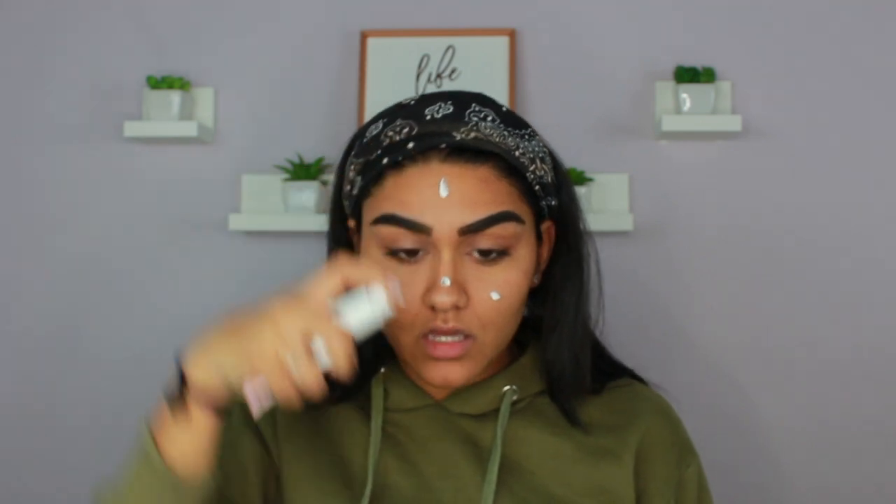I already filled in my brows because they literally take forever to fill in and I haven't gotten them done in like four weeks, so I have to take my time on them — that's also why they look so thick. I'm going to go in with primer first. I'm going to take my Too Faced Hangover Primer and just put some on my face. The days that I like to keep my makeup a little natural but also have a little bit of glow and glam — that's what I'm going to be showing you guys today.